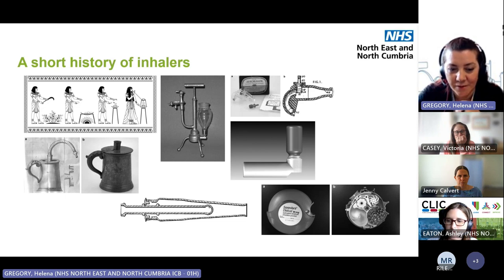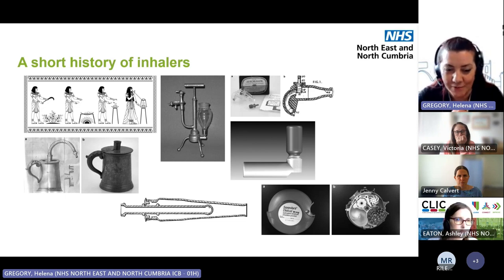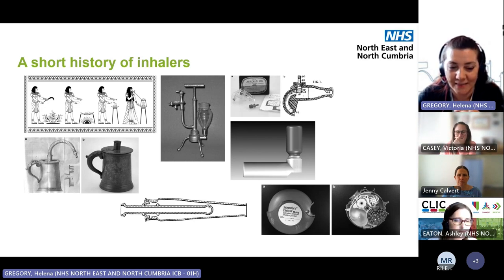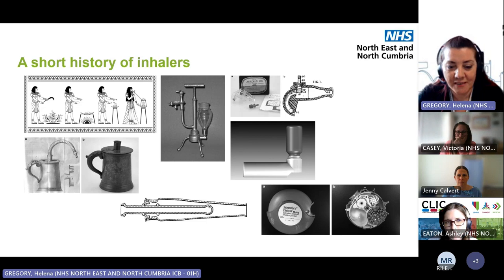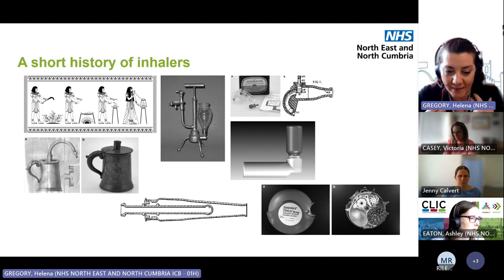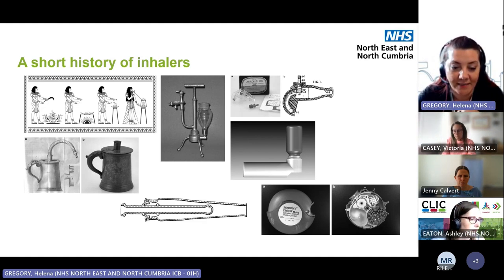Moving into the 20th century, the aerohaler became recognisable as an inhaler device. Then in the 1950s, Susie Mason complained to her father, who happened to work at a pharmaceutical company lab, that she didn't like her squeezy bulb nebuliser because it made her cough — and asked why it couldn't spray into the back of her throat like her can of hairspray did. The Medihaler was developed in 1956. There were lots of different ingredients from those relieving for emergencies, such as salbutamol, and those that reduce inflammation, such as steroids like fluticasone, used in modern inhalers.